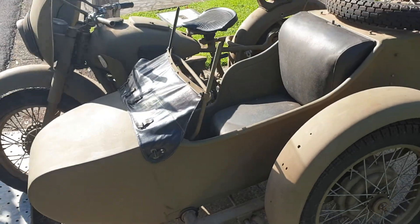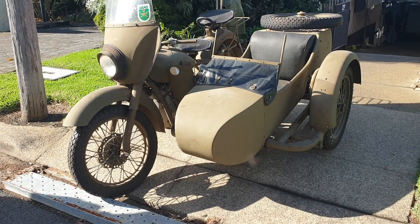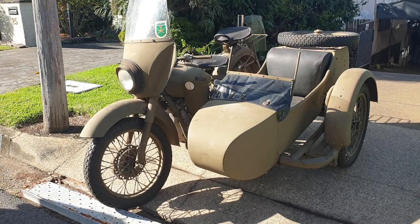We're going to load her up in the trailer now and head off home. Like I say, life is good in Rusty's world and it could be good in your world too if you just look after yourself and do what you love.